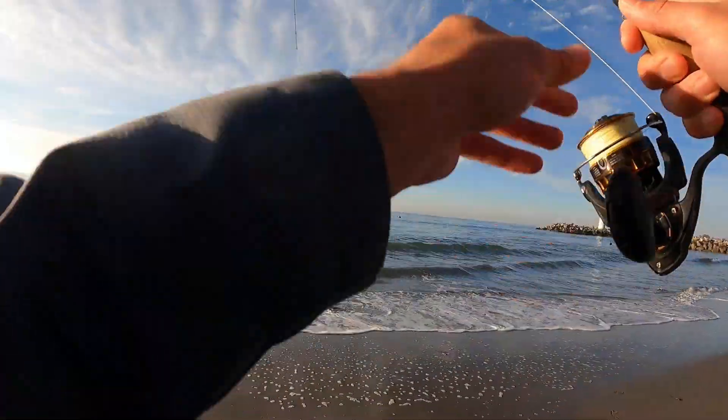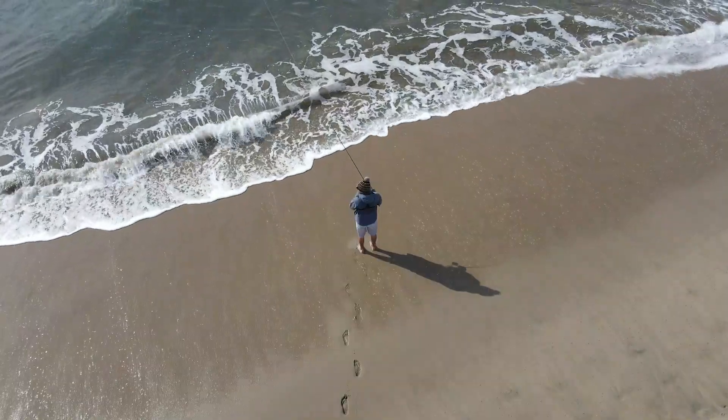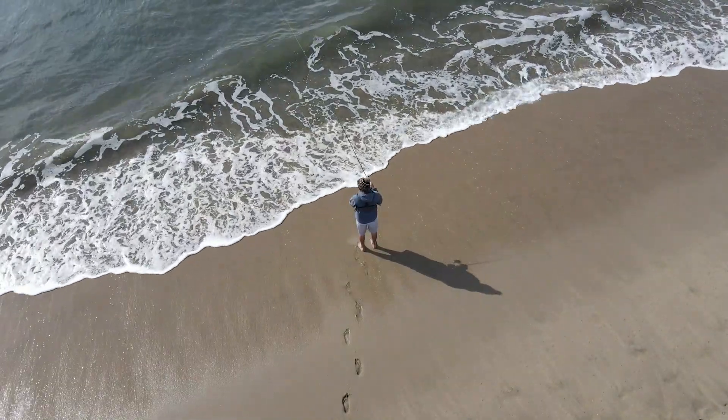There we go, there's a fish! I'm not sure what this is — that's good for this time of year, that's a nice one.